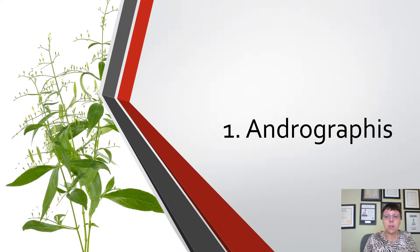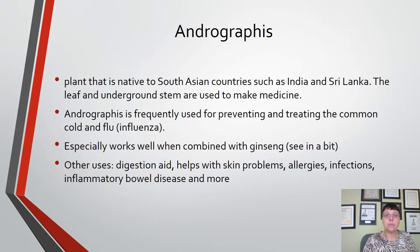The first ingredient is Andrographis. Andrographis is a plant native to South Asian countries such as India or Sri Lanka. The leaf and underground stem are used to make medicine. It is frequently used in Ayurvedic medicine for preventing and treating the common cold and flu, and it works especially well when combined with ginseng. Other uses include as a digestion aid, skin problems, allergies, infections, and inflammatory bowel disease.